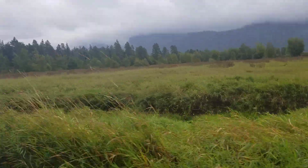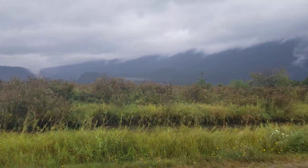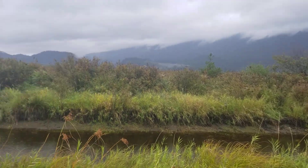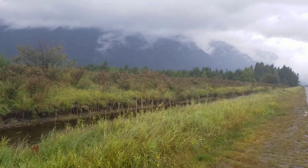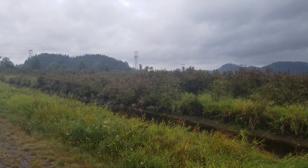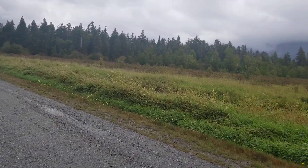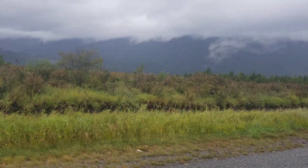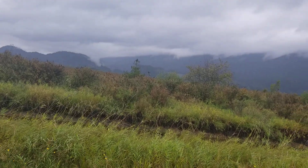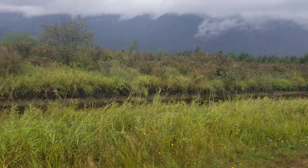I'll leave you with some images from these mountains with clouds. Probably you can buy with confidence cranberries from this area. If you see cranberry juice, cranberries, or cranberry jam made in British Columbia, Canada — this is the area. It's beautiful, clean air. Pollution is far away in Vancouver. Talk to you later, bye bye.